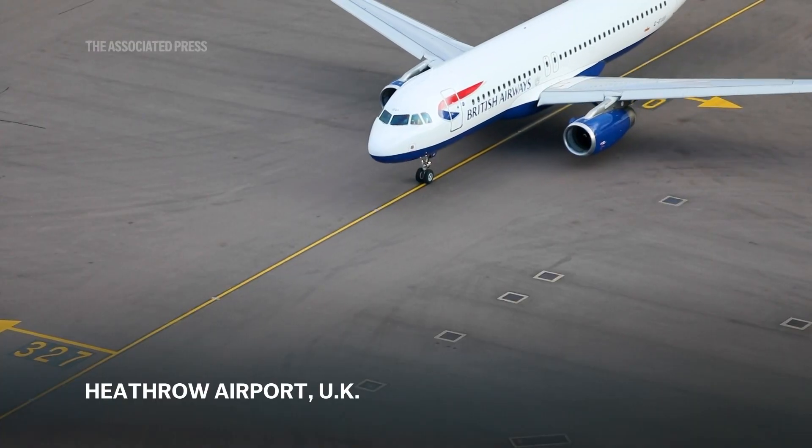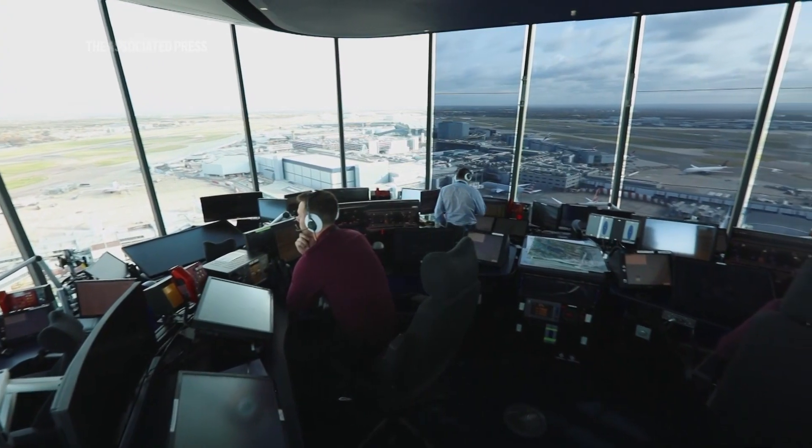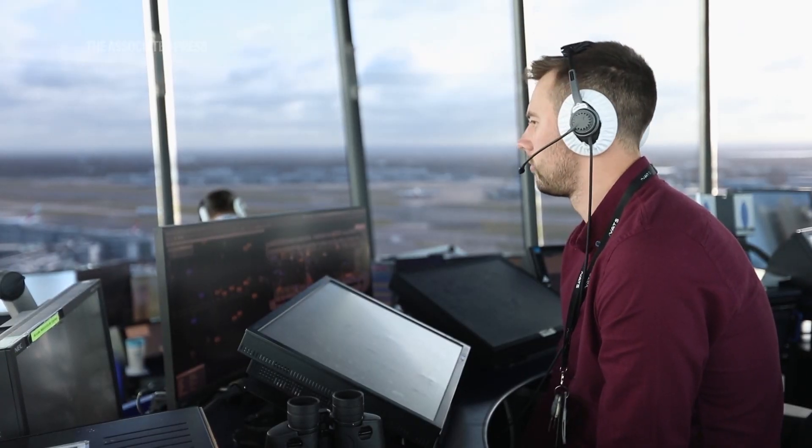Heathrow Airport is the busiest airport in the UK. It's one of the busiest in Europe and certainly the world. We handle around about 475,000 annual flights per year — those are all commercial flights — which equates to about 1,400 flights per day.